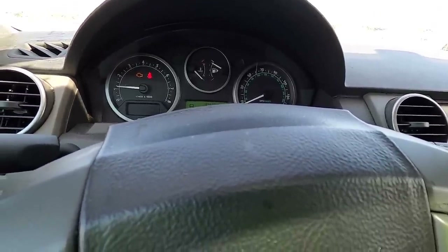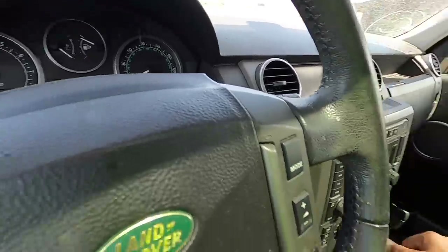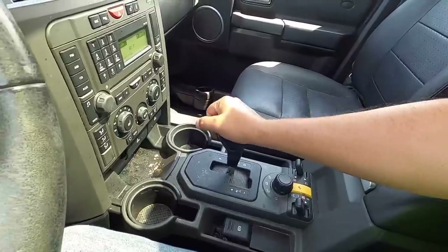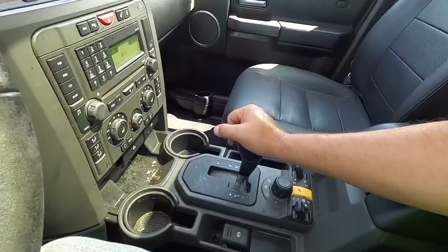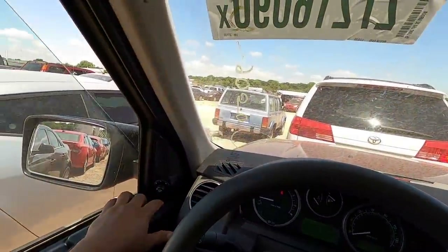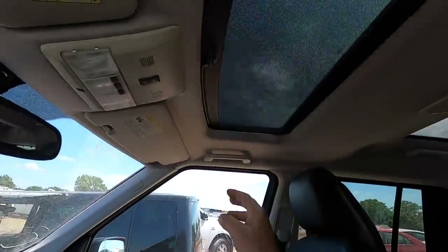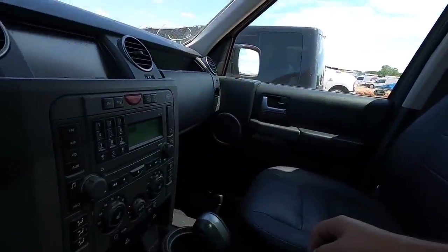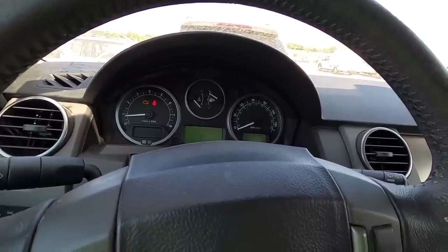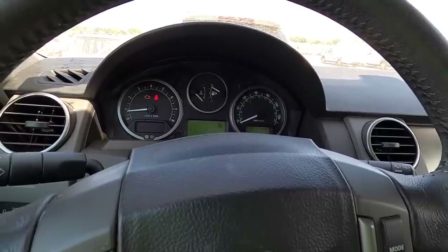AC is ice cold. Rev it up — it doesn't sound nearly as good as a supercharged one, but it does go into gear and it does move, though I don't have much room. Four-wheel drive appears to work, only a check engine light on the dash. Cold air conditioning, and windows appear to work. There's a sunroof shade — works sort of. I feel a slight stumble but it goes right away.